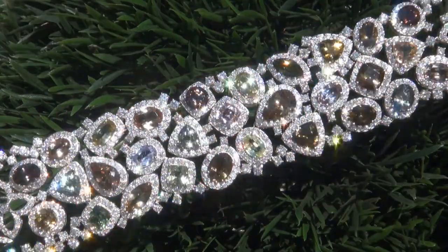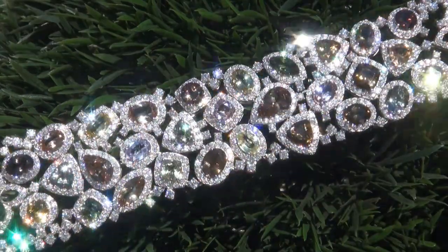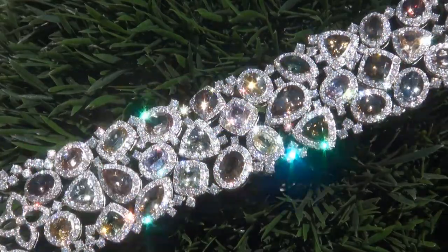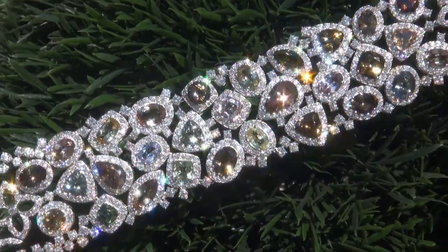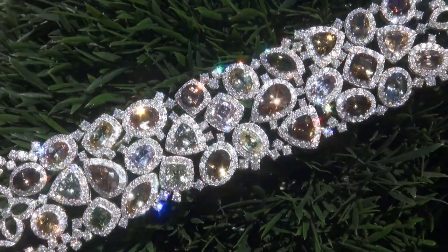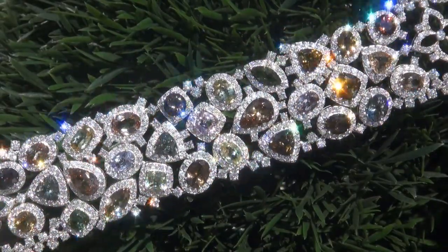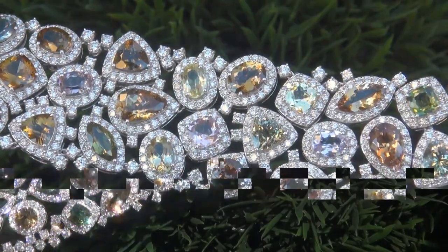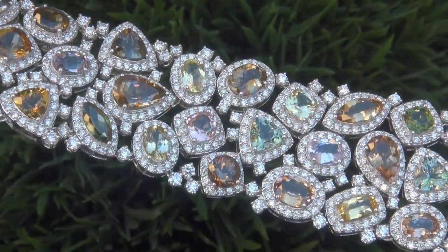Unheated and untreated natural tanzanite of this caliber are considered among the rarest of precious gemstones. Even more rare is to have the internally flawless to VS2 clarity, the eye-popping size, and the most sought-after exotic fancy array of colors. It is the biggest, best, and only one you'll find.